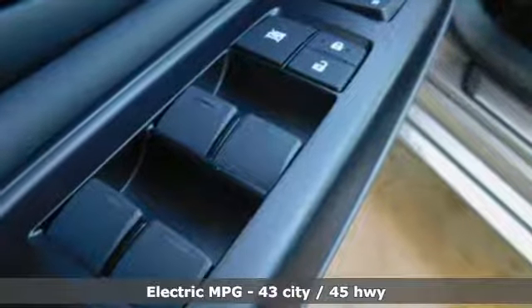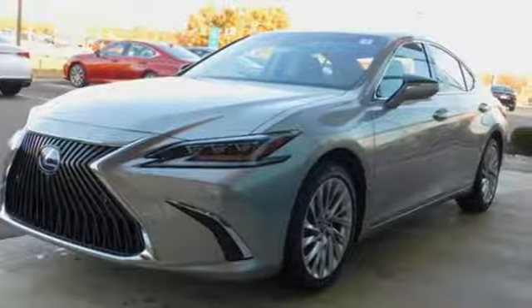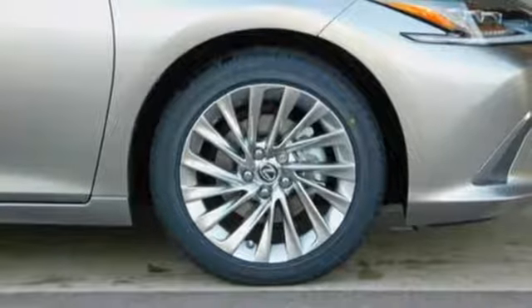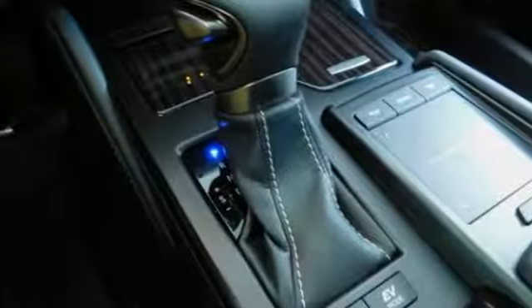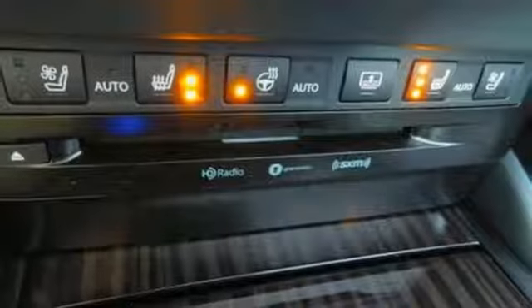It boasts an impressive list of features like these: streaming audio, front heated and ventilated leather bucket seats, power tilt-down heated mirrors, power sliding and tilting sunroof, continuously variable automatic transmission, and gas pressurized shocks.